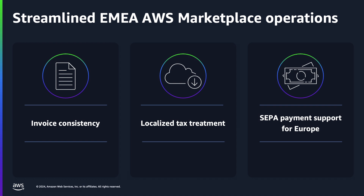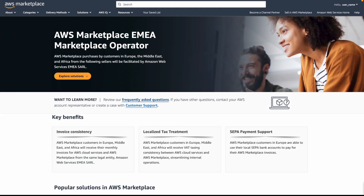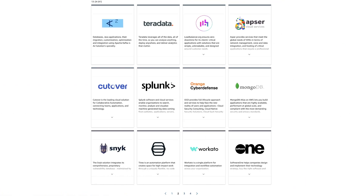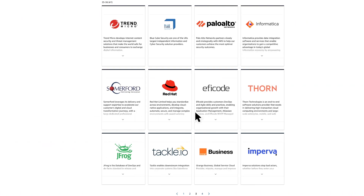Now I will show you how to discover AWS Marketplace products from EMEA eligible sellers. You can open this URL to explore EMEA eligible sellers who have products available in AWS Marketplace. This dedicated page contains information, resources, and lists EMEA eligible sellers. There are more than 40 different sellers who support a variety of delivery methods, such as software-as-a-service, AMIs, professional service products, data products, and Helm charts.